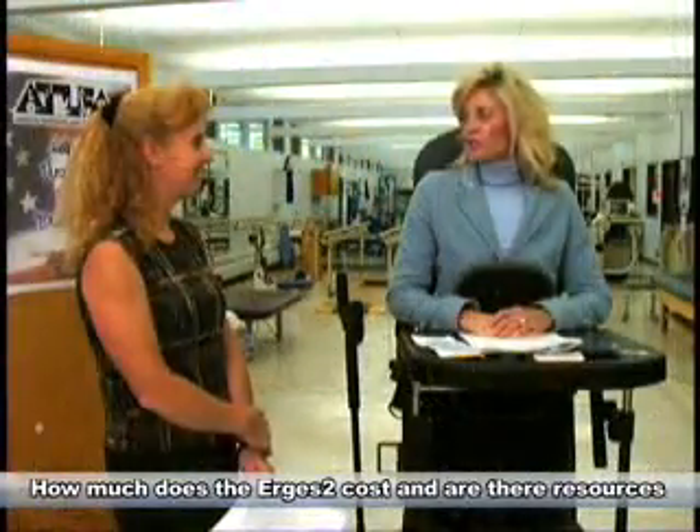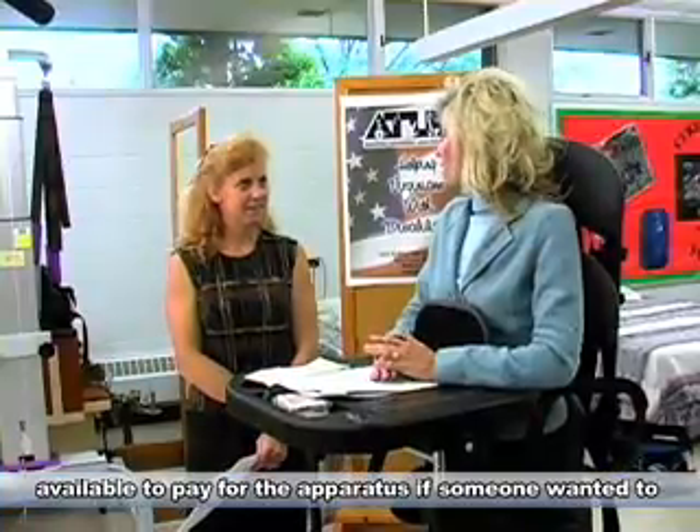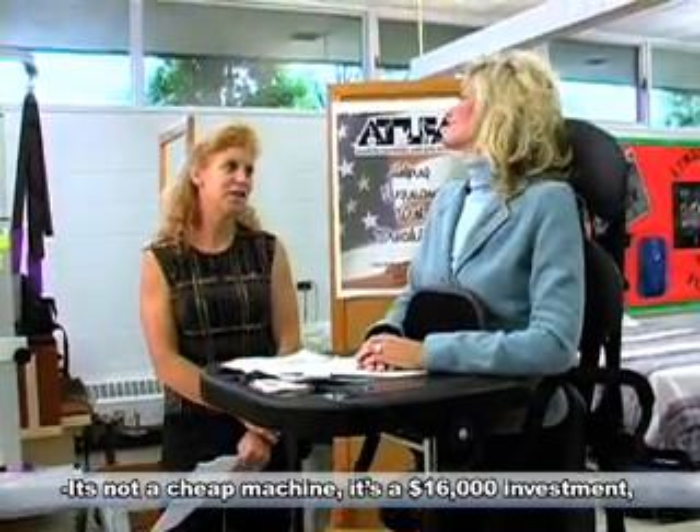How much does the Ergis II cost, and are there resources available to pay for the apparatus if someone wanted to have one at home? It's not a cheap machine — it's a $16,000 investment.